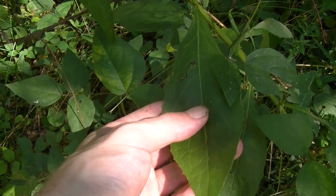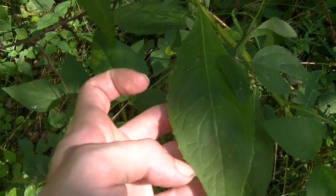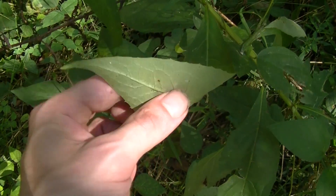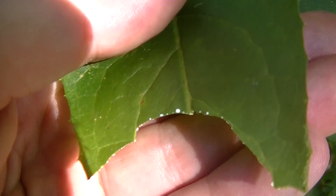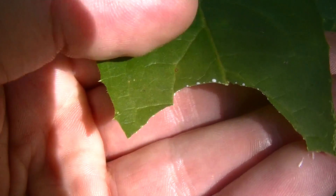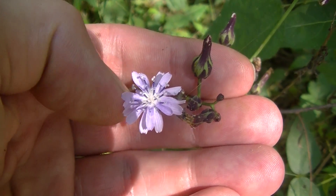While it is called lettuce, these leaves cannot be eaten raw — they have to be cooked because of the opiates they contain and the milky latex or milky sap within the plant. If I pluck this leaf, there you can see that milky sap starting to come out. That's why you have to boil these leaves in two changes of water. However, this is another valuable medicinal plant.